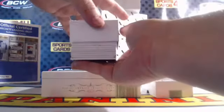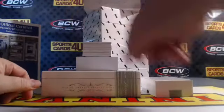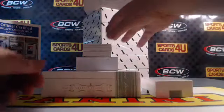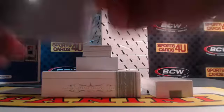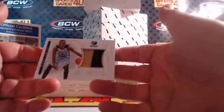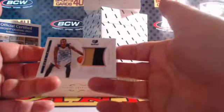47 out of 99 — for the Miami Heat, Dwyane Wade. One-of-one printing plate for the Orlando Magic — Anfernee Hardaway, flawless auto black plate. 88 out of 99 rookie two-color patch for the Grizzlies, Russ Smith.